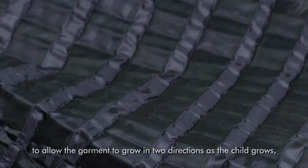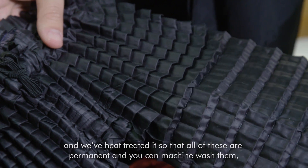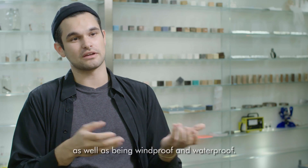We've heat treated it so that all of these are permanent and you can machine wash them, as well as being windproof and waterproof.